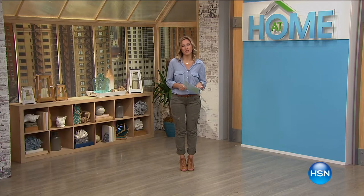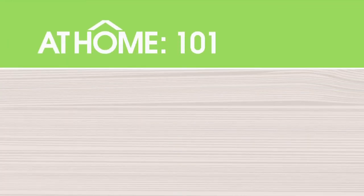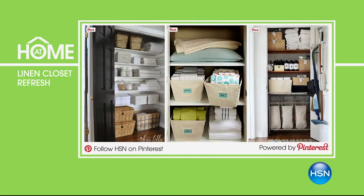In today's at-home 101 segment, we wanted to inspire you to refresh your linen closet as we get ready for summer. Right now is the perfect time to swap out those heavy winter blankets for lightweight ones and bring out your sheets and bedding with a summer color palette. While you're swapping out, you might get inspired by these pins — do a little organization while you're at it. You can find these pins and more inspiration to tackle that linen closet by heading to Pinterest and checking out our cleaning and organization tip boards.